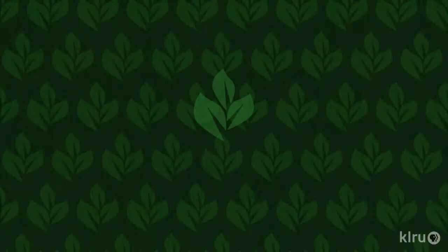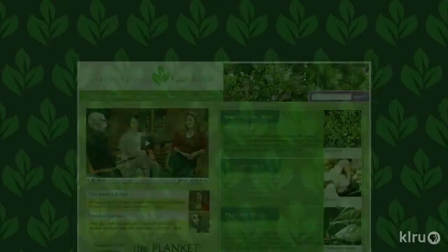We'd love to hear from you — please visit klru.org/ctg to send us your questions or a plant of the week from your garden. Thanks, Daphne. Now let's check in with Lida Guz for Backyard Basics.